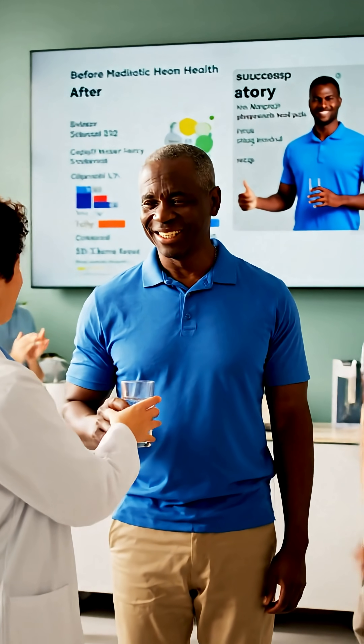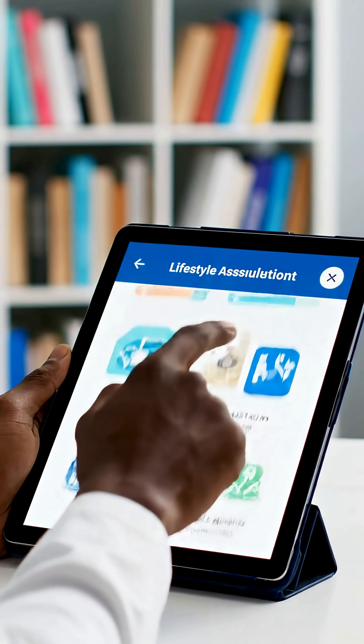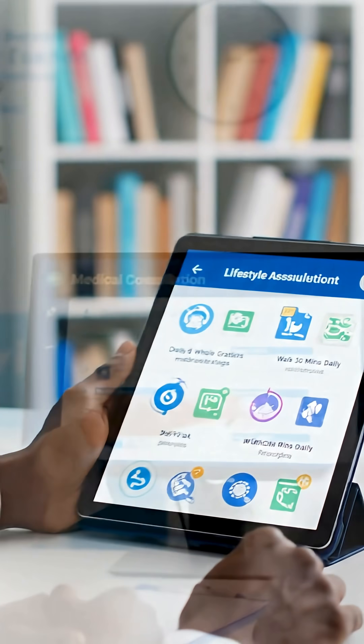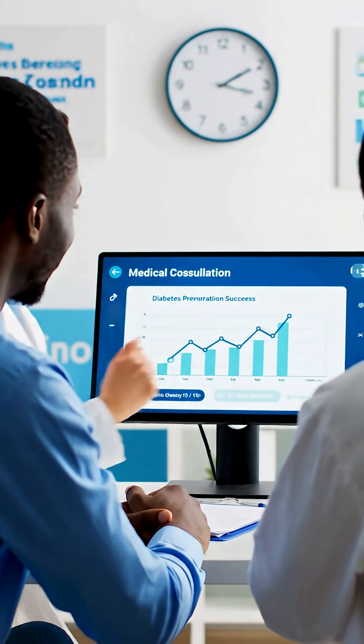Insulin resistance is reversible. Early detection plus lifestyle changes create lasting metabolic health and prevent diabetes. Start today: assess your lifestyle, consult healthcare providers, and take daily steps toward metabolic health and diabetes prevention.